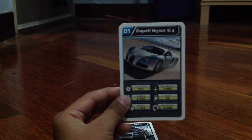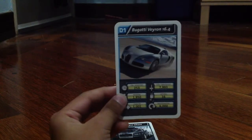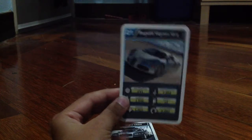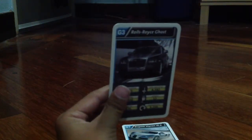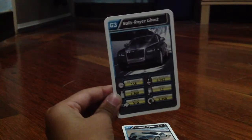7,990 cubic capacity, 16 cylinders, and 6,000 revolutions. So that's the Degati V1160. Now the Rolls Royce Ghost.